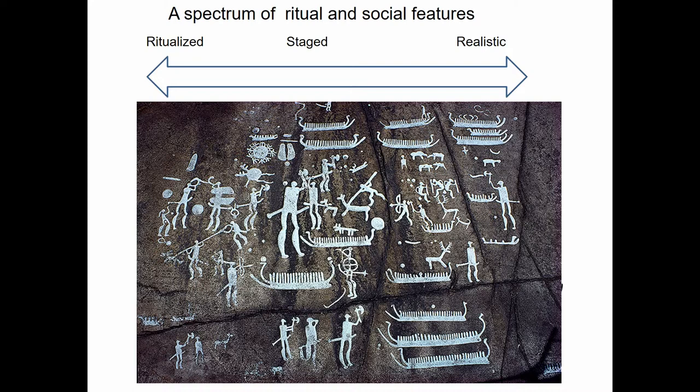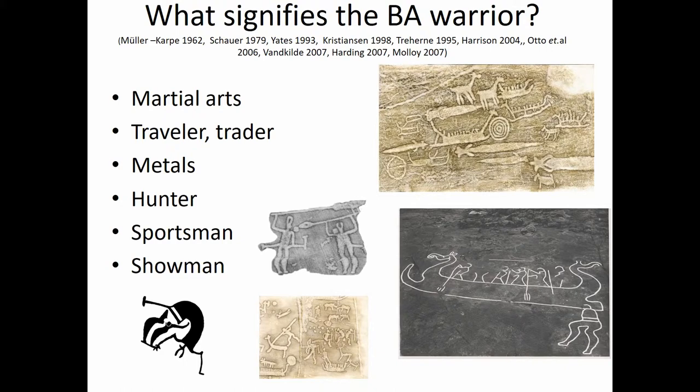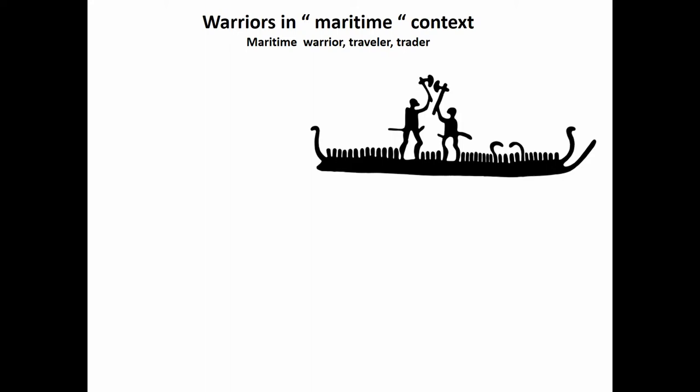Speaking about what signifies the Bronze Age warrior, several scholars have argued for a composite concept: he's into martial arts, he's a traveler and trader, he's into metals, he's a hunter, a sportsman, and a showman. All of this is highly pronounced in the rock art — you have metals and swords depicted one-to-one by the boats, stage scenes with warriors, and hunting and showman scenes as well.